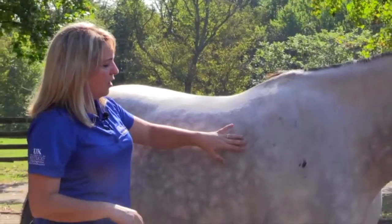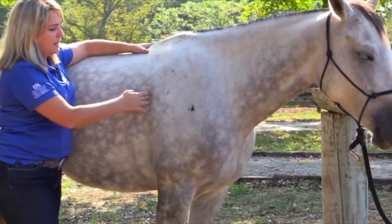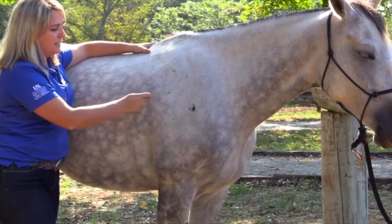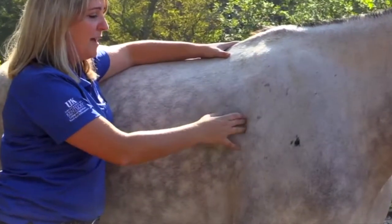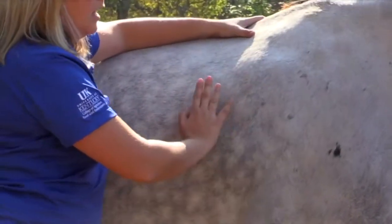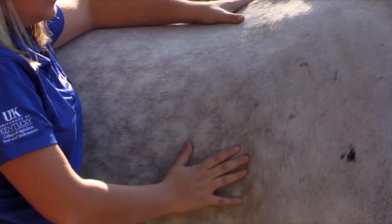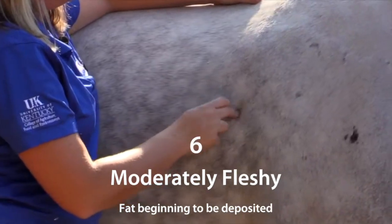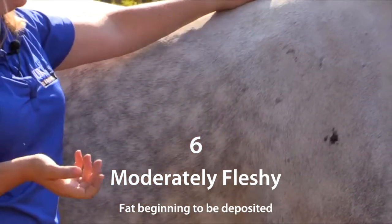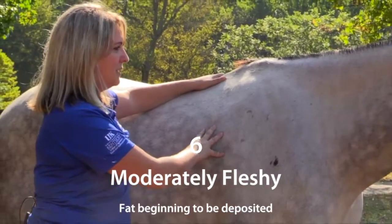The next place we go is behind the shoulder and the fat deposit behind the shoulder of the horse. You can see when I touch it — do you see it jiggling? That is some fat deposit. He is not too fat; he's going to have more or less a six here. He's actually flush but there is some amount of fat, which means he is in good body condition — about a six here also.